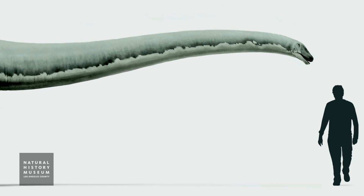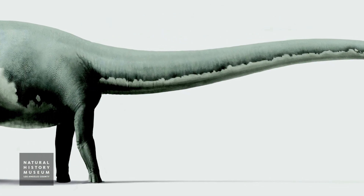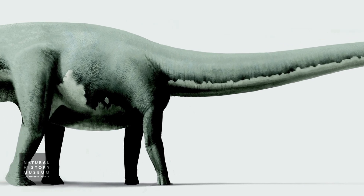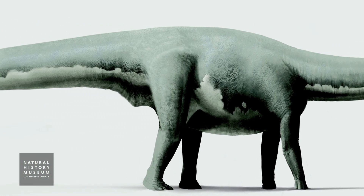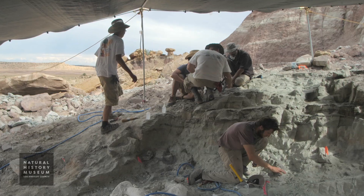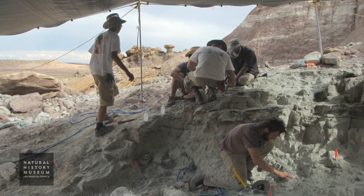So it's remarkable to find a new species of a dinosaur that's so big, because Natalie is an animal that probably reached a length of maybe 80 or more feet — and that's after 150 years of exploration of the Morrison Formation, the strata that contains the remains of Natalie. You can still find new species and a new large dinosaur species.